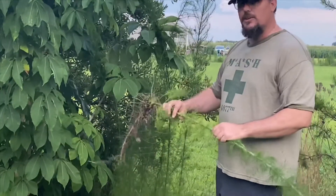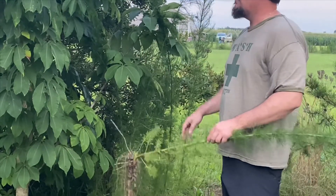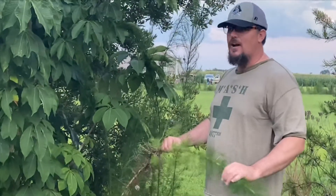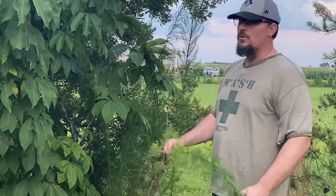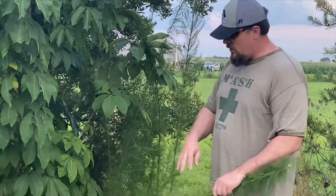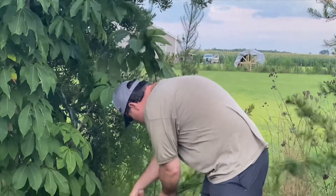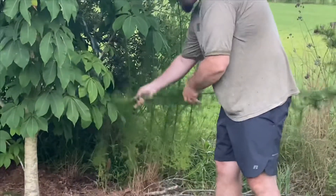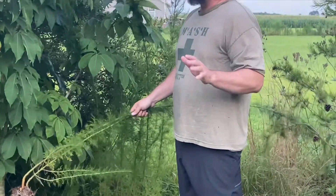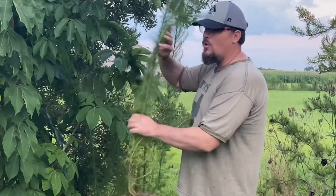Dog fennel grows in a clump and will actually out-compete any desired plant growing nearby. You want to make sure you catch this weed early and pull it up early — don't let it get established like I did. A tree will overtake it in time. This is called dog fennel.